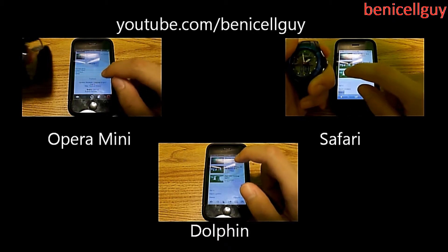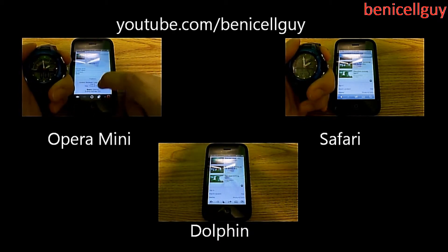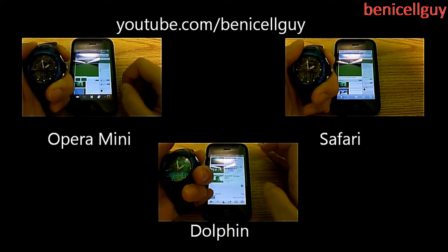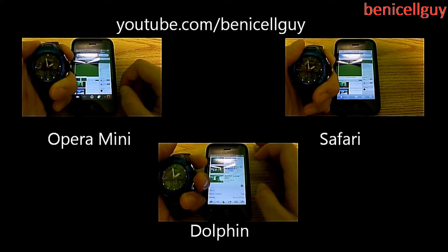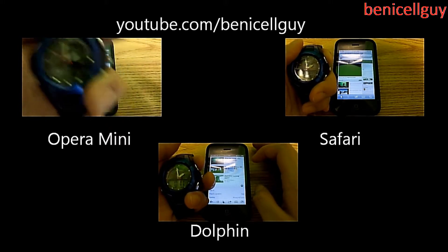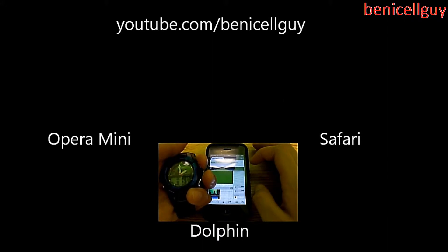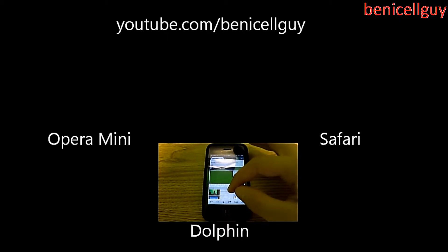What you're seeing right now is the performance test of my YouTube channel tested on three browsers: Opera Mini, Safari, and Dolphin. Opera Mini won by 10 seconds and came in first place. Safari loaded in 20 seconds, and Dolphin loaded in 21 seconds.